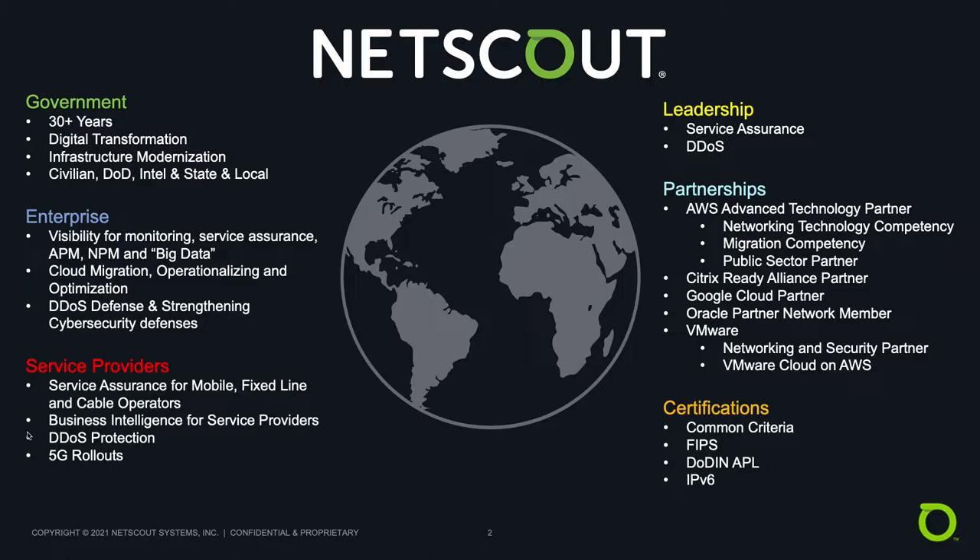Civilian government agencies trust NetScout, and on the DOD Intel side of things, agencies like DISA, Army, Air Force, Navy, and DIA all use NetScout technology. We have a strong enterprise customer base cutting across all industries, and the world's leading service providers trust us to keep people connected, protected, and communicating. We play in two primary markets — service assurance and DDoS — and we're market leaders in both. We've leveraged those successes to develop cybersecurity solutions that are innovating our industry.